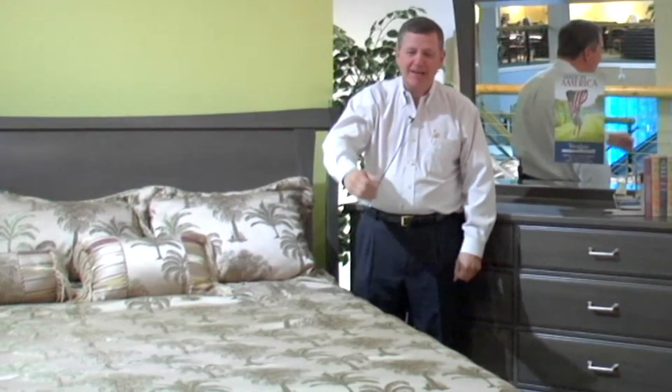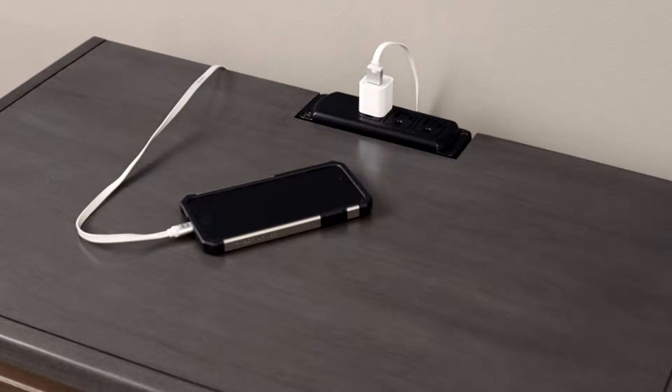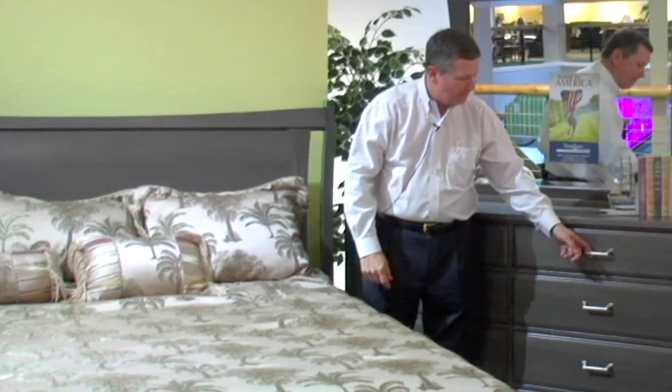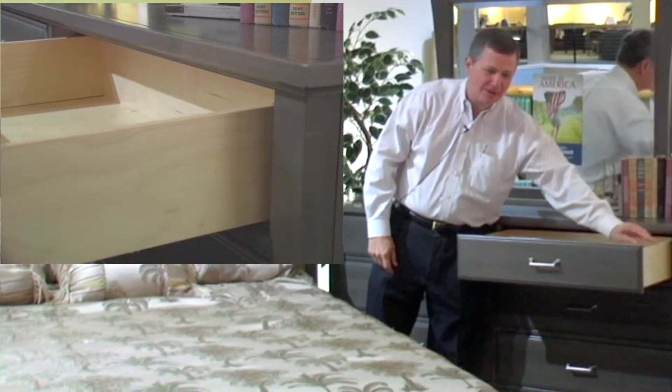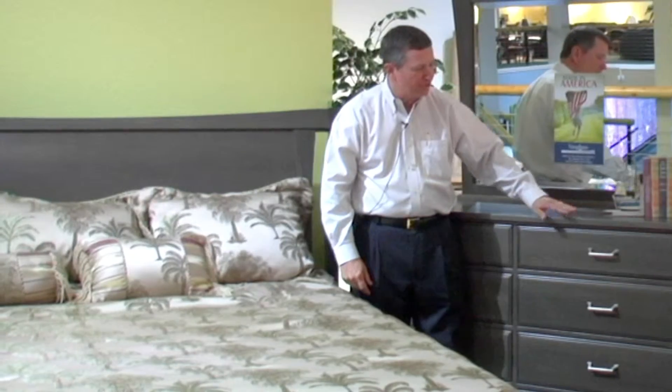On our nightstand, we have a power outlet, so at night you can be charging your iPad or whatever you need for power. We also have our Elite Drawer System, which is the finest drawer system in America — on an acrylic drawer and on a self-closing drawer.